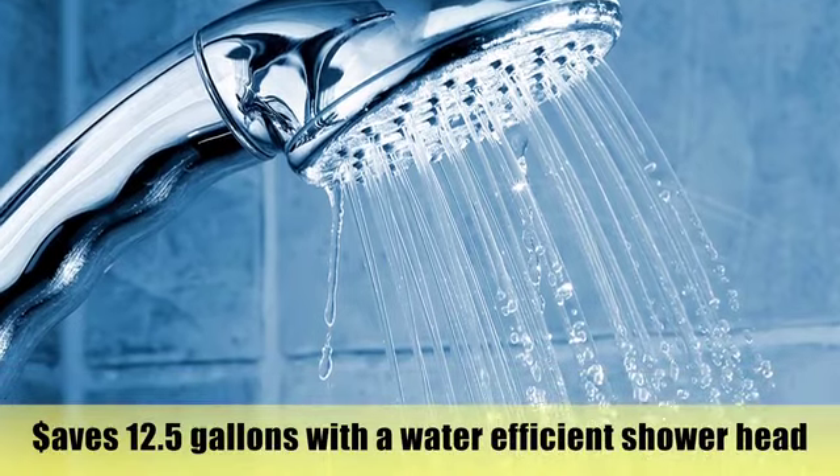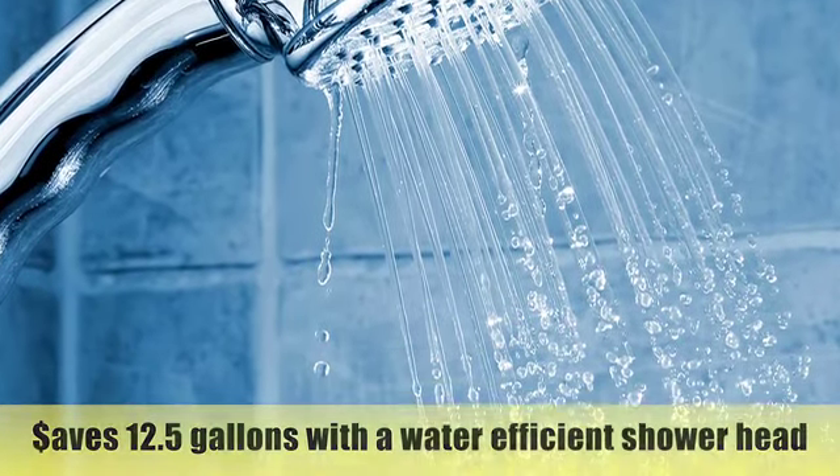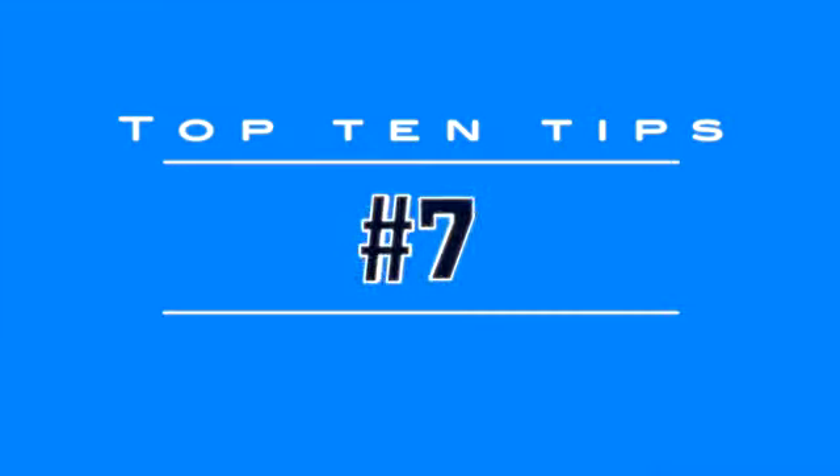Shower for only 5 minutes. Install a high efficiency toilet.